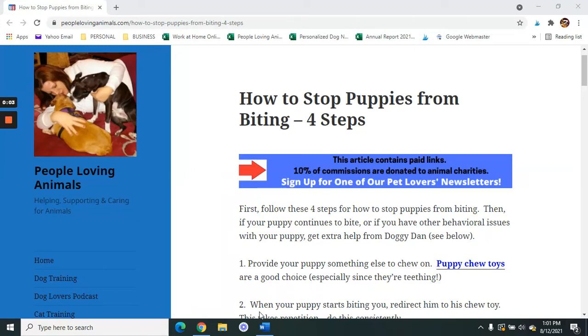Hi, everybody. It's Debra from PeopleLovingAnimals.com. Thanks so much for tuning in and watching the video today. Today's video is called How to Stop Puppies from Biting. In today's video, I'm going to give you four steps that can help with this issue.